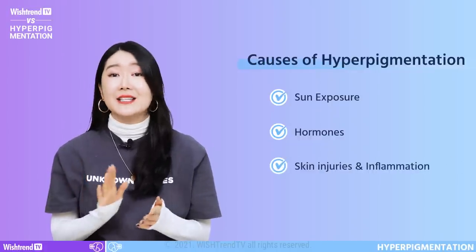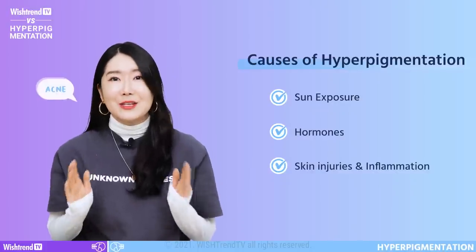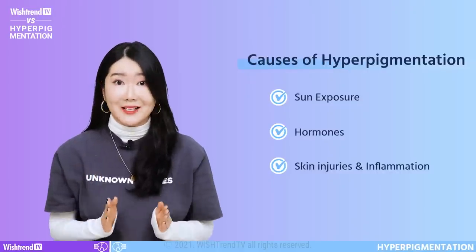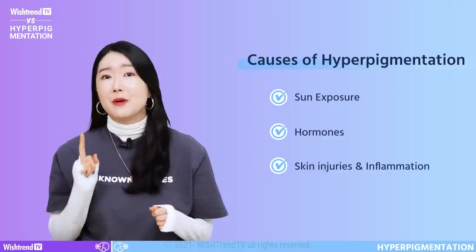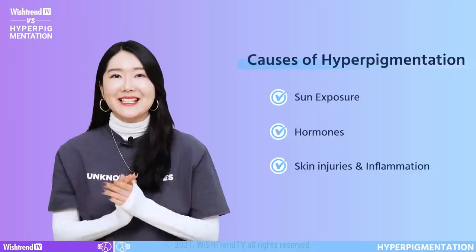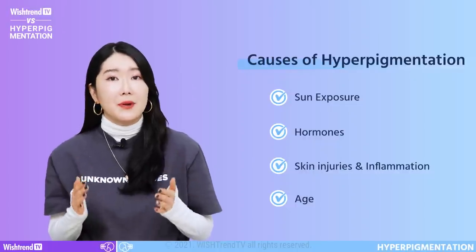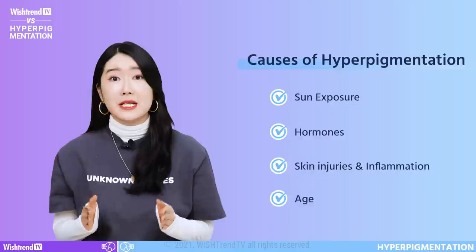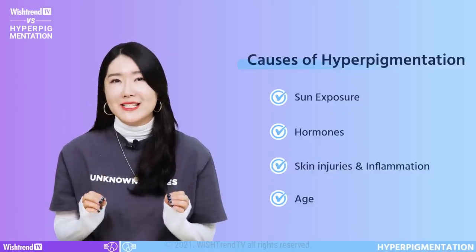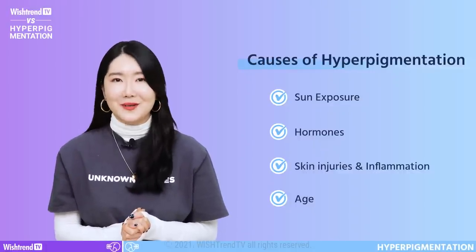The third cause is skin injuries and inflammation. The most common example would be acne — after acne heals, pigmentation appears in the spot where the acne was. Like acne, skin injuries and imperfections can darken and discolor the skin. Next is age. When the skin ages, the number of melanocytes decreases, but the size of the remaining melanocytes becomes larger. This causes melanin to be more focused on certain parts of the skin, which is why age spots appear often on older people.